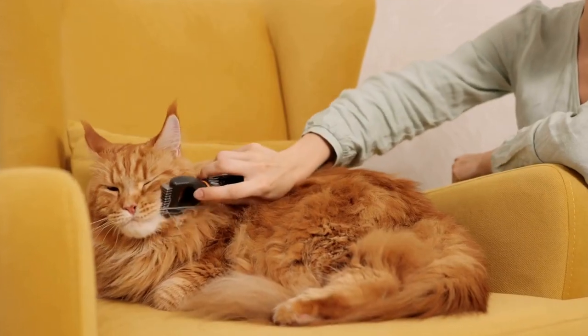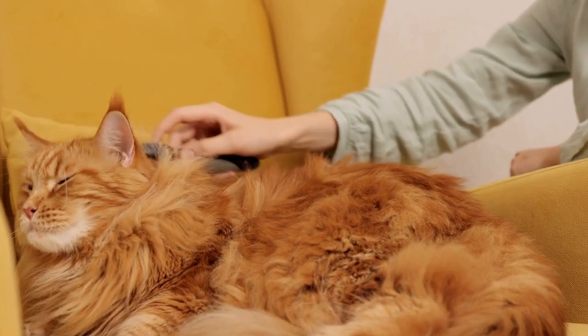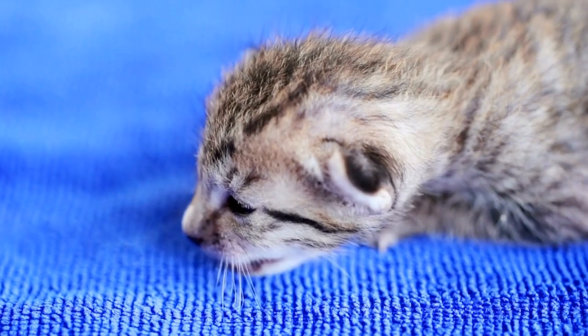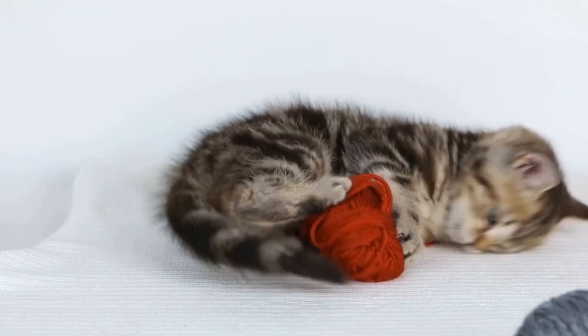Their muscular bodies and elongated tails allow them to excel in hunting, climbing, and jumping. Furthermore, the physical features of wildcats like pumas differ from domestic cats in terms of color and patterns. Domestic cats boast a wide range of coat colors, patterns, and lengths.